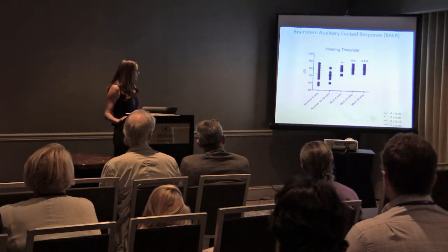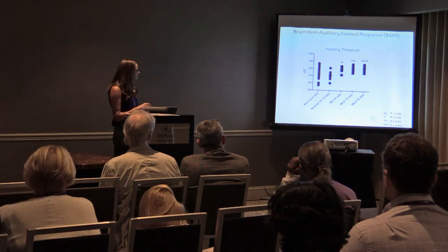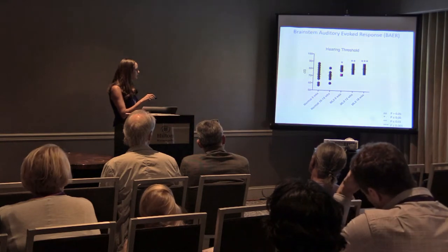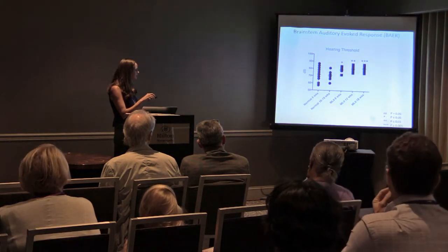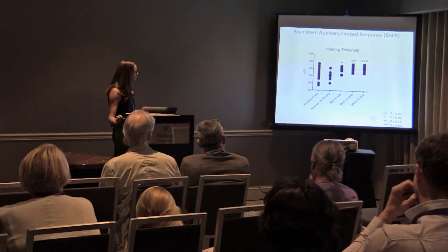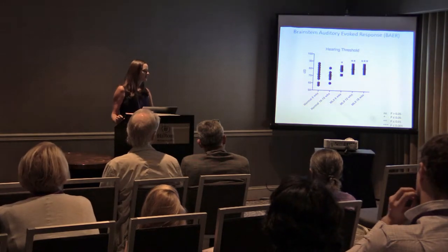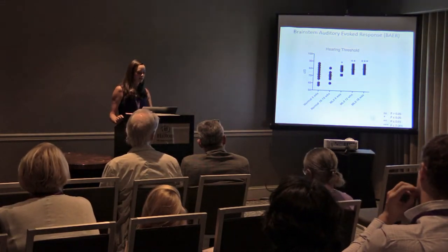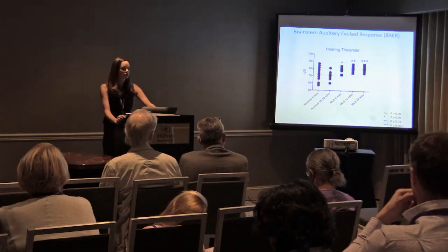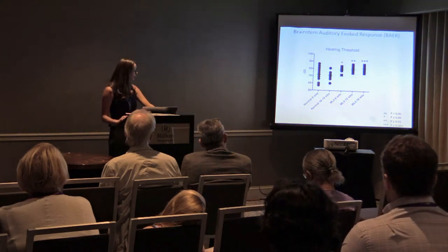We measured brainstem auditory evoked response (BAER) testing. In the ML2 cats, hearing threshold was already increasing at 6, 12, and 18 weeks of age, and continued to increase with disease progression with increasing statistical significance. This is the first time BAER has been done in ML2 cats. We identified that these cats are experiencing deafness, which is also one of the symptoms seen in ML2 patients.